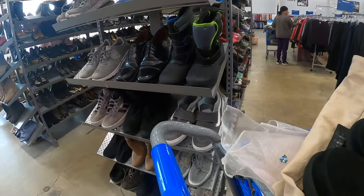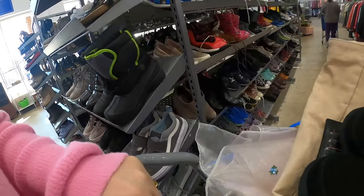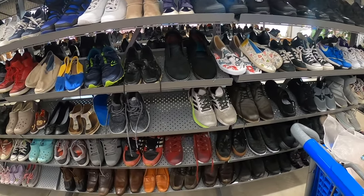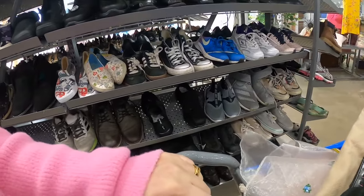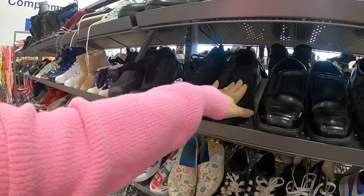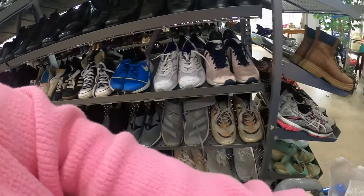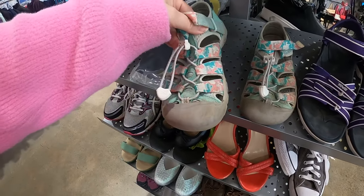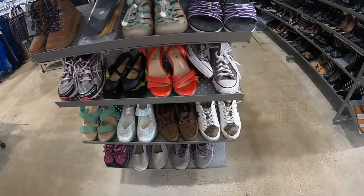Got some Adidas, some Inclines, some Vans. So far nothing is jumping out at me. Here's a pair of Skechers work shoes — they marked them up to $15. Sometimes Skechers work shoes, certain styles, can do really well. But when they mark them up you kind of have to say no. If these Keens would have been in better shape I would have gotten them, but they're completely worn out.